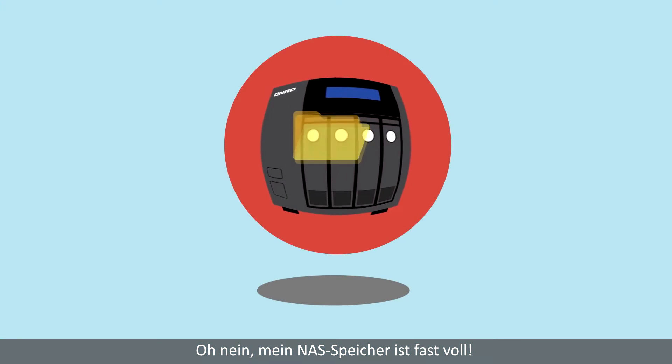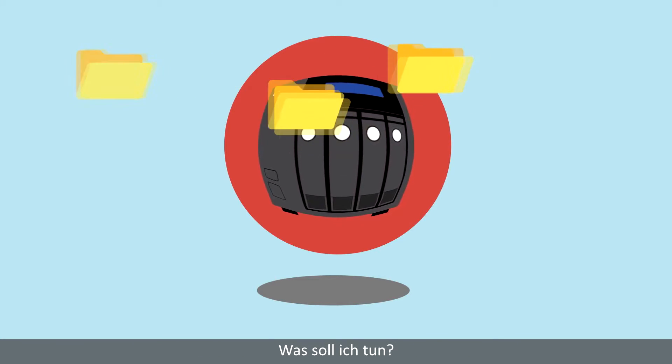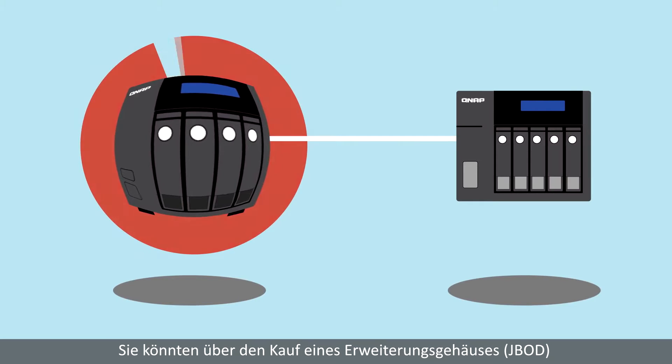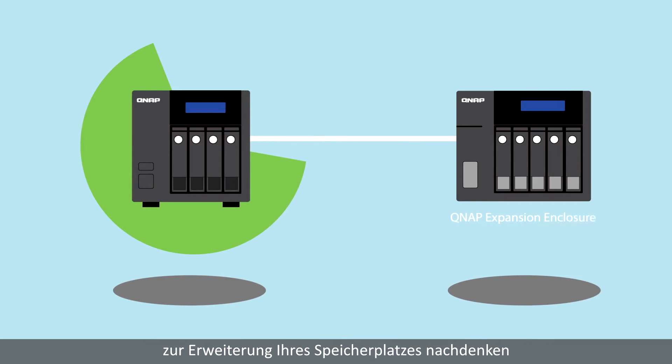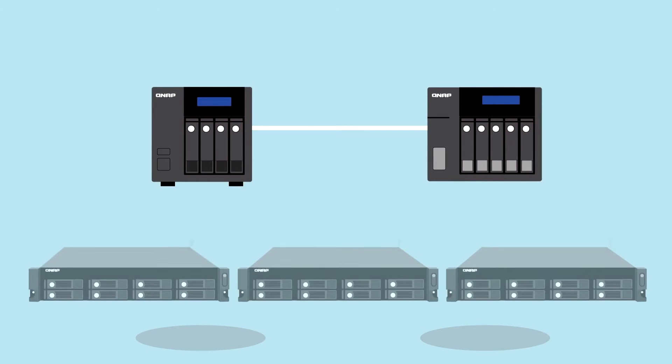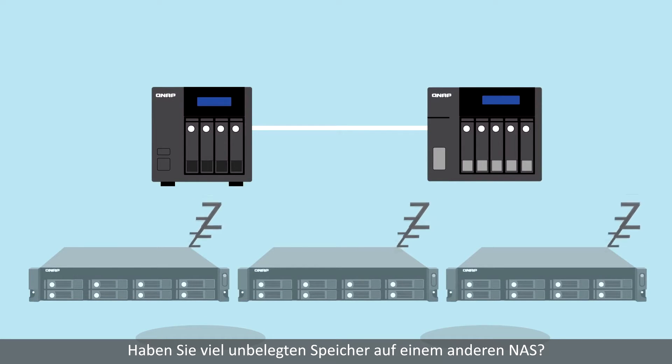My NAS storage is getting full — what should I do? Well, you might consider purchasing an expansion enclosure to enlarge your storage space. That does make sense, but do you have a lot of idle storage on your other NAS?